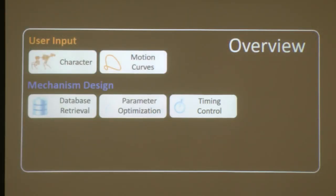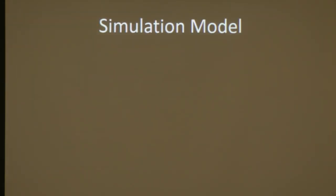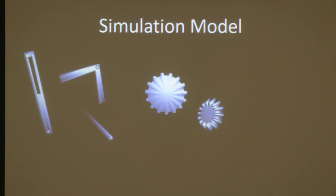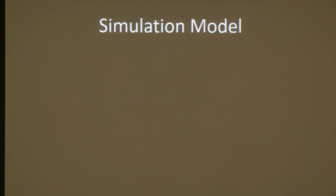The input consists of a character and motion curves that the user specifies. The system then automates the mechanism design process. We assume that the entire mechanism is made of rigid components — things like linkages, support shafts, gears that transmit motions, or individual parts of a character. Because they're rigid, all we have to do is summarize their state using a position and orientation. To control the relative motion between these components, we introduce a set of constraints.